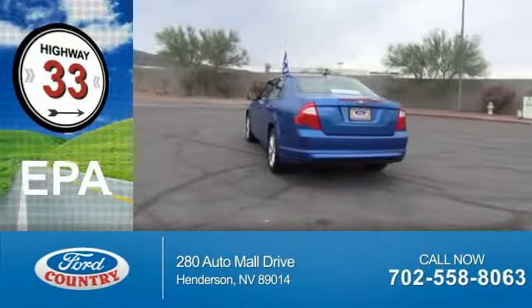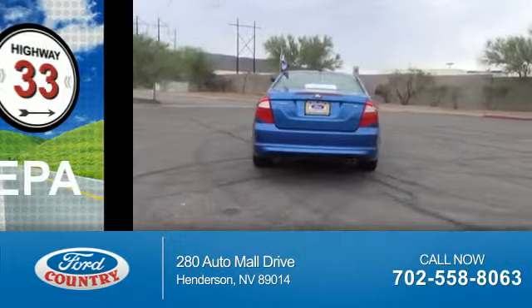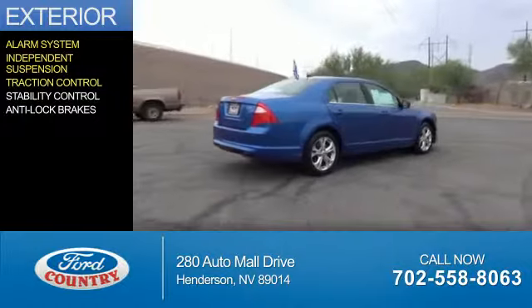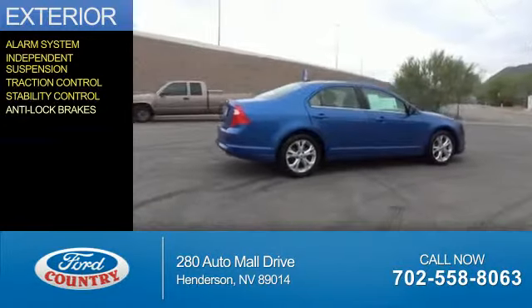Great fuel efficiency saves you money by requiring fewer trips to the gas station. The features include an alarm system, independent suspension, traction control, stability control, and anti-lock brakes.